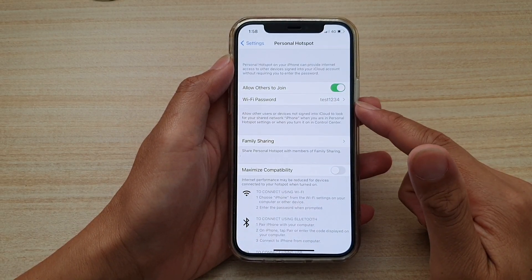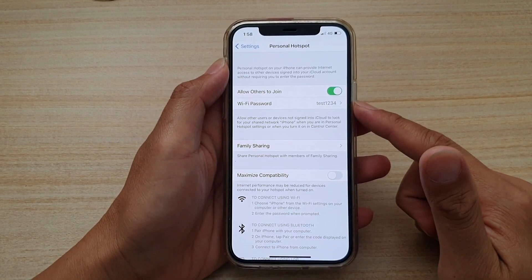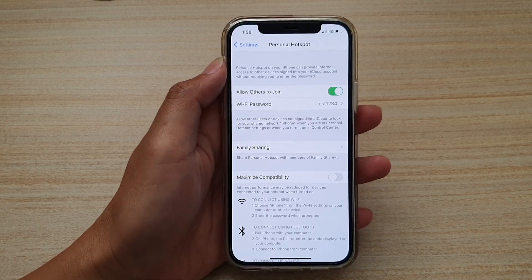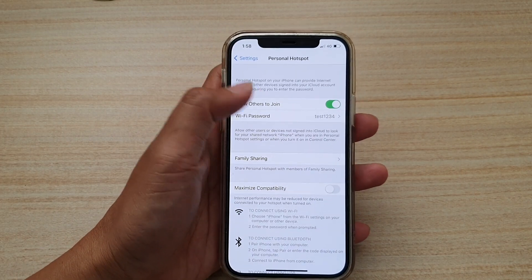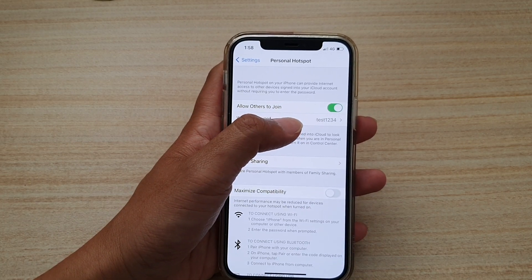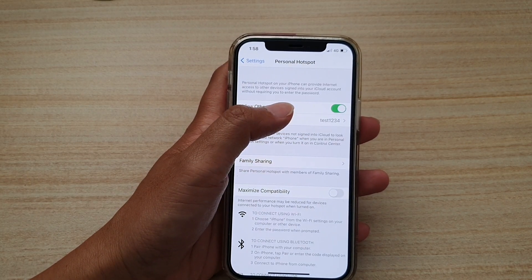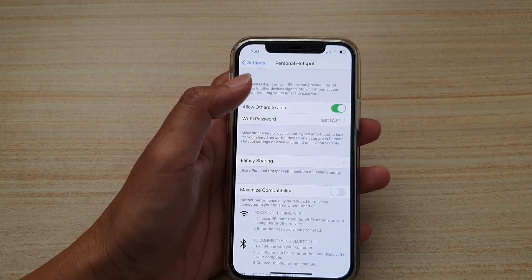Next, double check your password. Make sure that you have given out the correct password to other people, to your friend or other devices. Check carefully whether the password is in lowercase or uppercase, or if it has any special characters — make sure that you give them the exact same Wi-Fi password.